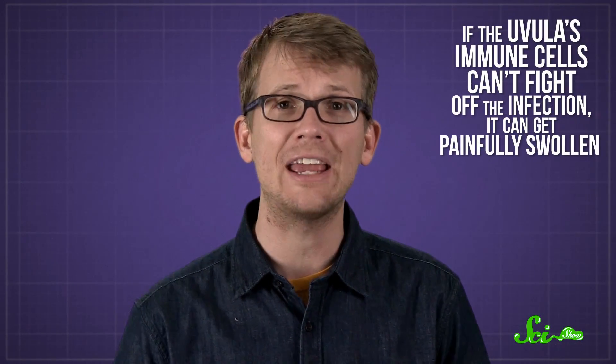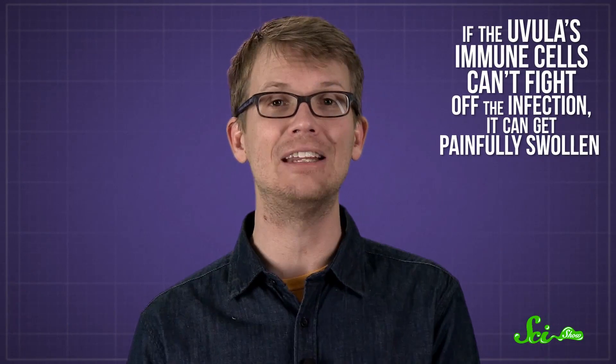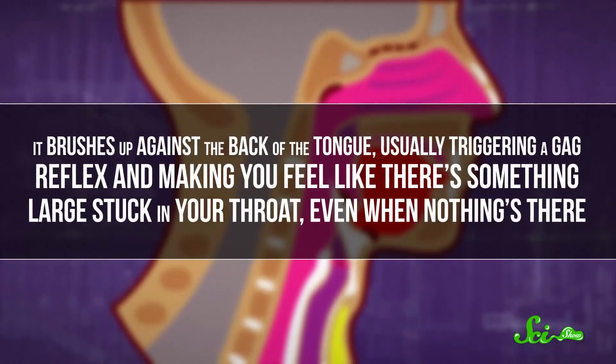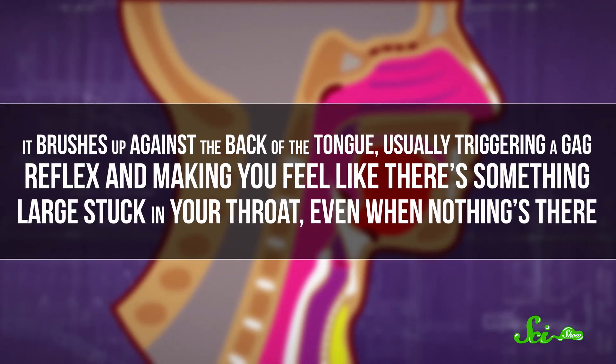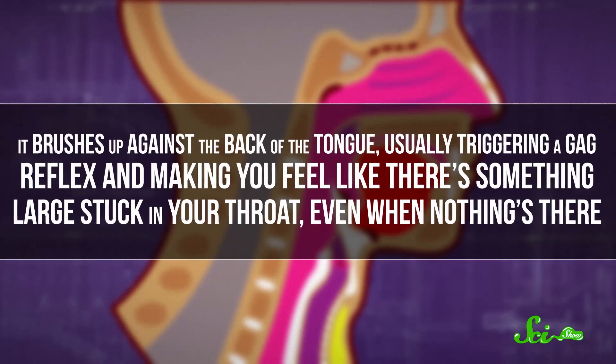If the uvula's immune cells can't fight off the infection, it can get painfully swollen. Enlarged uvulas are also found in people who snore or suffer from obstructive sleep apnea, where sleep is interrupted by parts of the throat cutting off airflow at night. The repetitive stress of each snore might be what's making the uvula so inflamed. A swollen uvula is unpleasant — it brushes up against the back of the tongue, usually triggering the gag reflex and making you feel like there's something large stuck in your throat, even when there's nothing there.